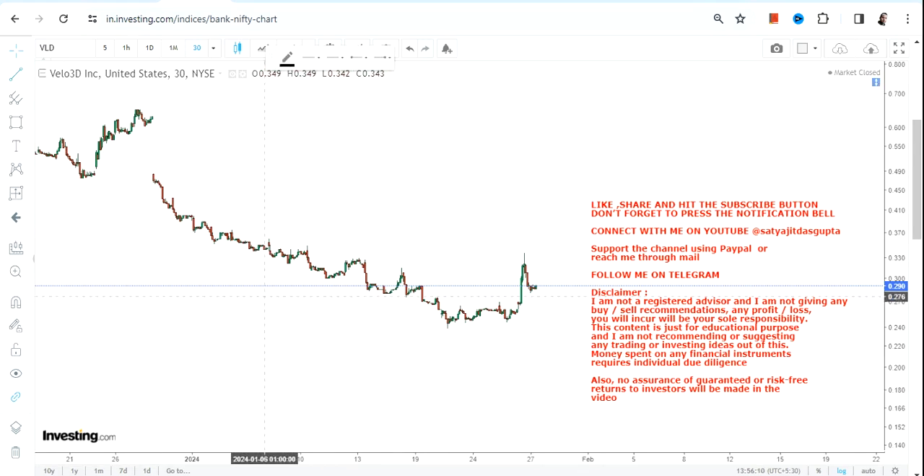Hello friends, welcome to my channel. VLD stock started moving higher, and obviously this is for the shorter time frame.